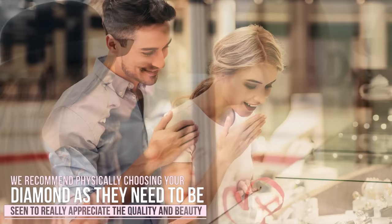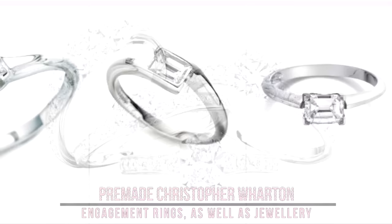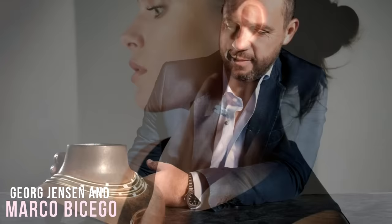In addition to our bespoke service, we also stock an extensive range of pre-made Christopher Wharton engagement rings, as well as jewellery from other leading design houses, including George Jensen and Marco Picego.